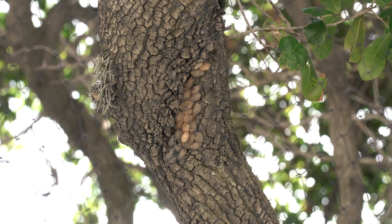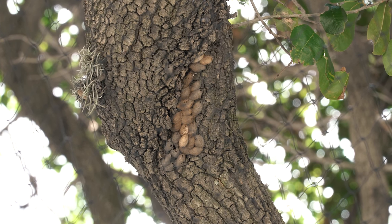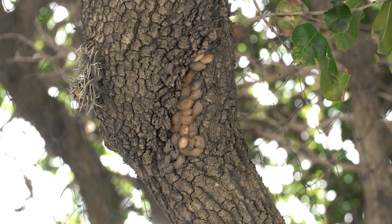What you're visualizing right here are pupal cases of many of the asp caterpillars as they're transitioning to the southern flannel moth.